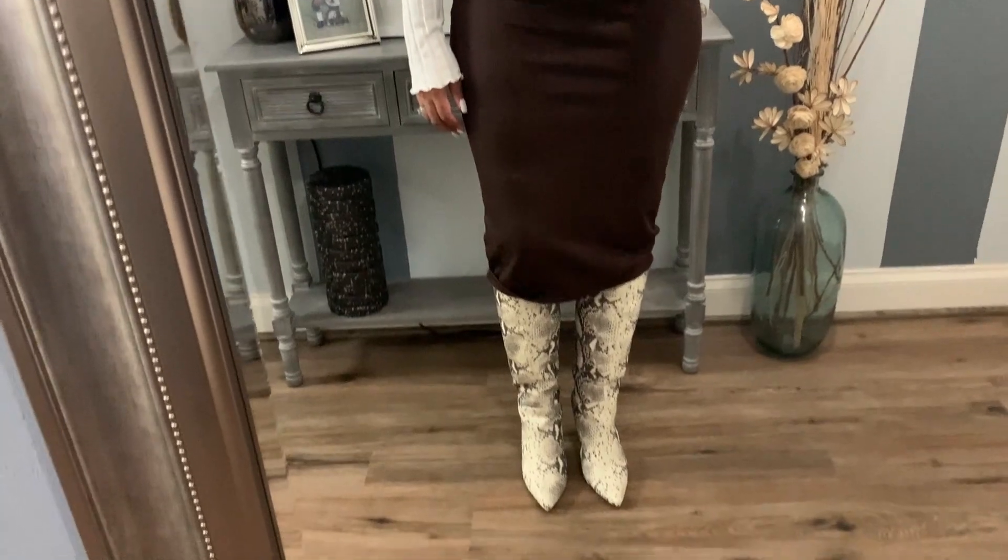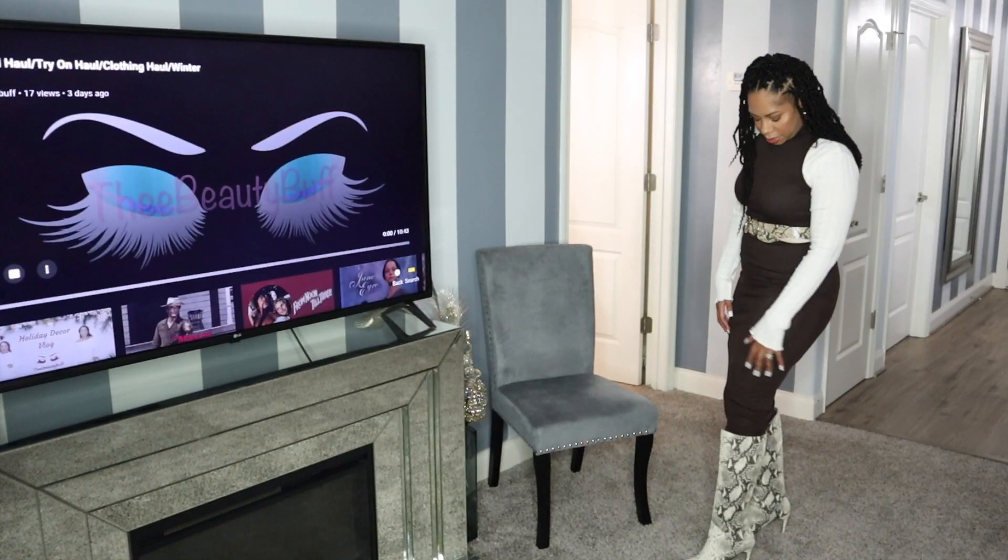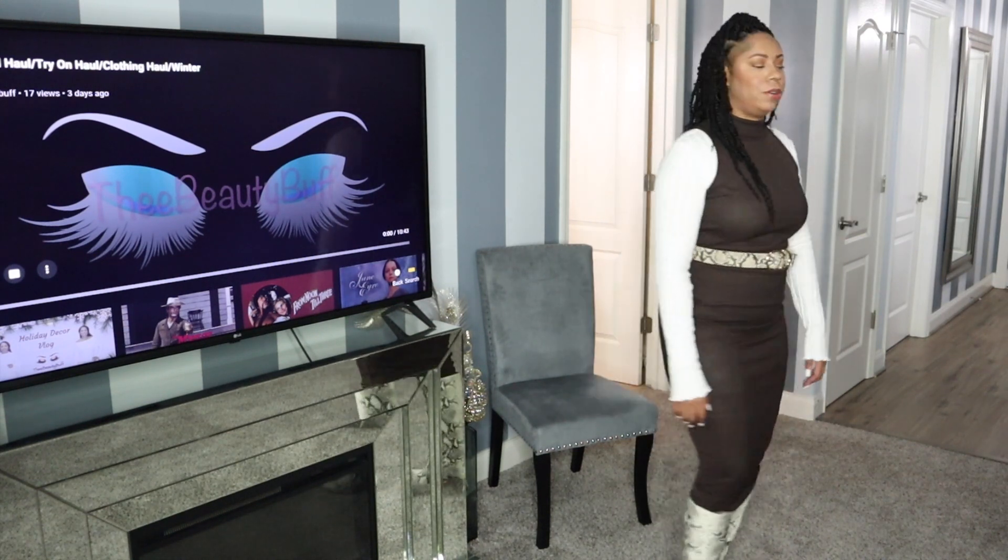This dress from Nasty Gal is thinner than the ones I purchased from Zara, but I just love the color — it's like this chocolate brown color.